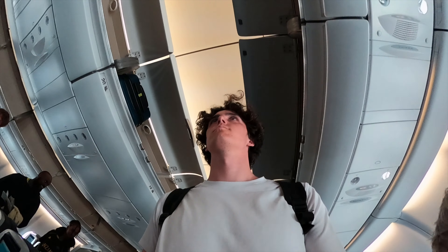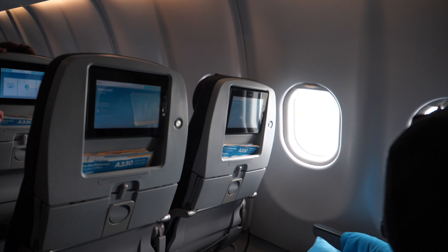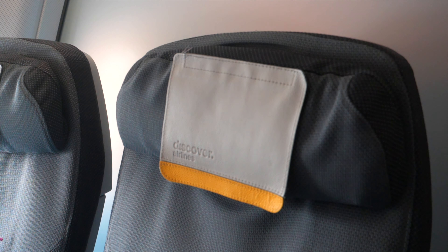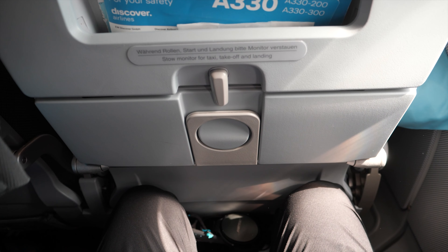Discover Airlines offers three different products. Business Class is in the front of the cabin, while Premium Economy is in the middle, and the rest is Economy Class. As I am seated in Economy Class, the seats are laid out in a 2x4x2 configuration. I'm not gonna lie — in terms of legroom, this is the worst I've ever seen.